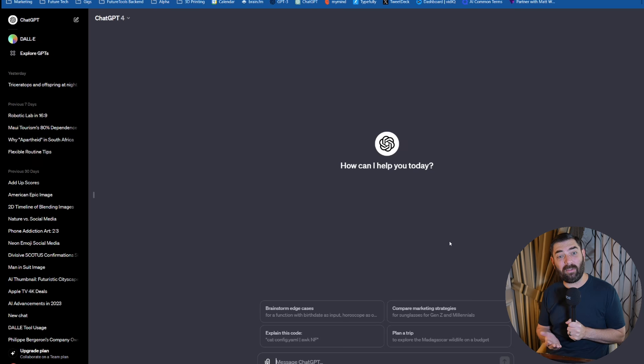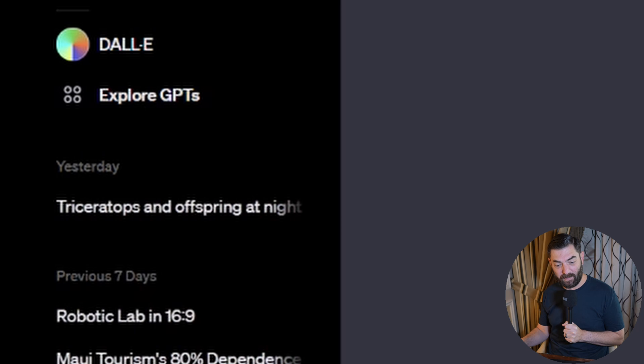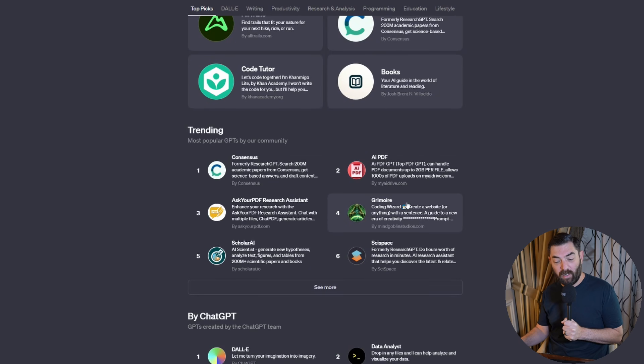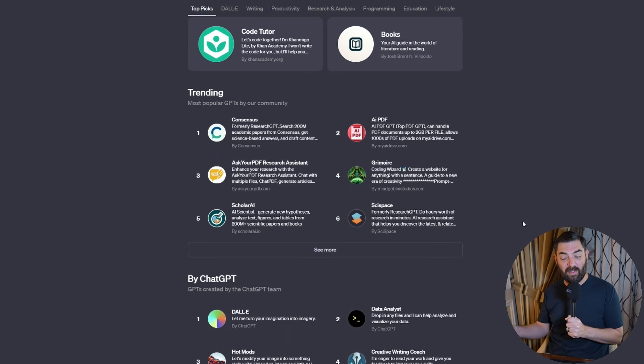In order to access the GPT Store, simply log into your ChatGPT account, click on Explore GPTs on the left, and you'll see what the new GPT Store looks like. You've got your featured GPTs — each week, people at OpenAI are going to select specific GPTs and share them with you. You've also got trending GPTs, which I'm assuming are the most downloaded and most popular ones, including Grimoire, which I've referenced in multiple videos — it's in the top four trending GPTs right now.